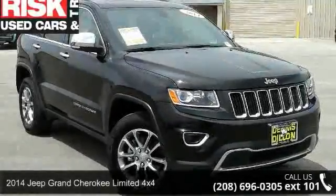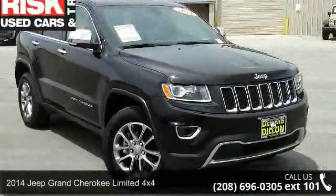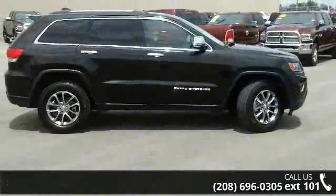Step into the 2014 Jeep Grand Cherokee. If you are looking for an automobile with great features, look no further.